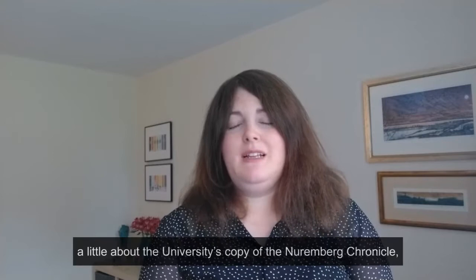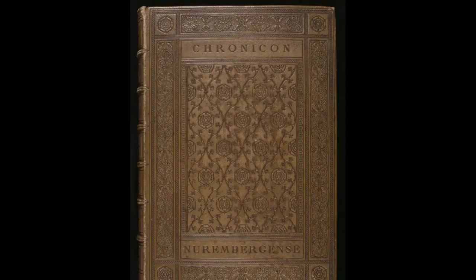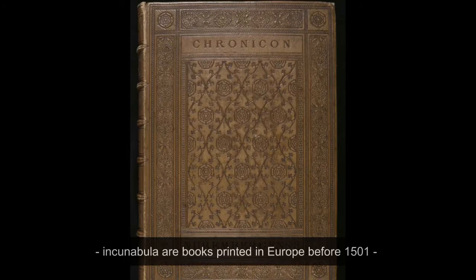Hello, I'm Laura from Leeds University Library Galleries, and for today's Two Minute Treasure, I'm going to tell you a little about the University's copy of the Nuremberg Chronicle, a book printed 527 years ago in July 1493.